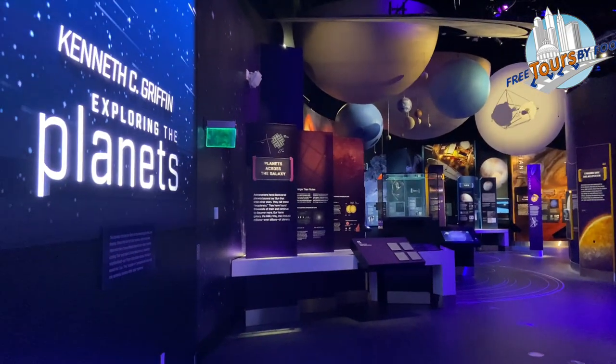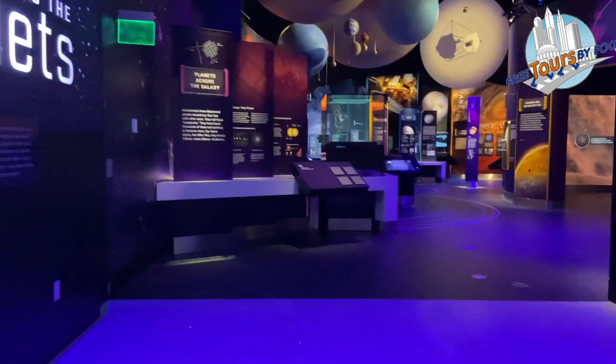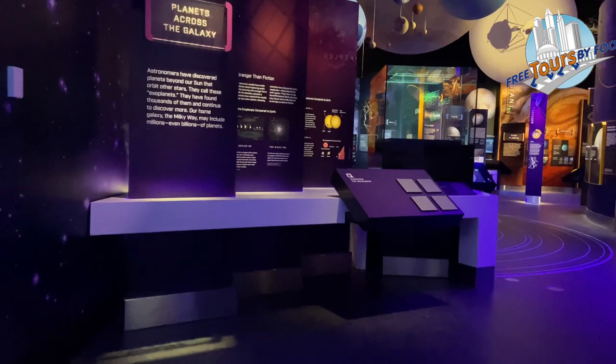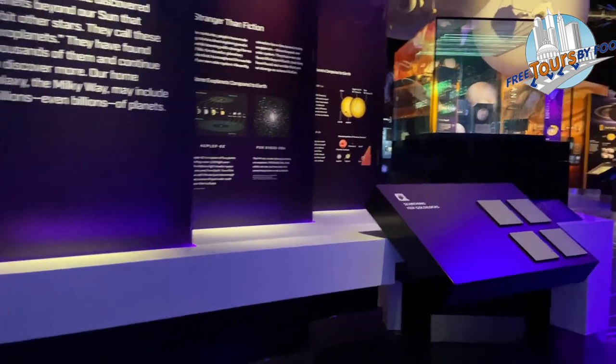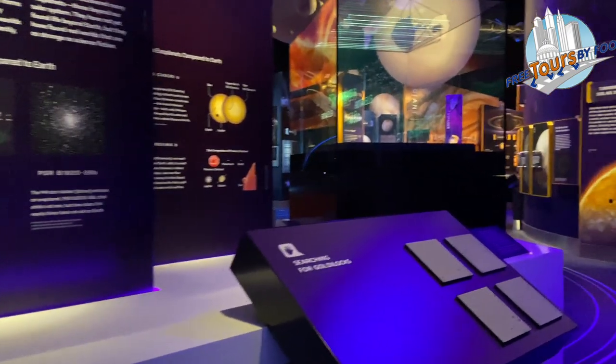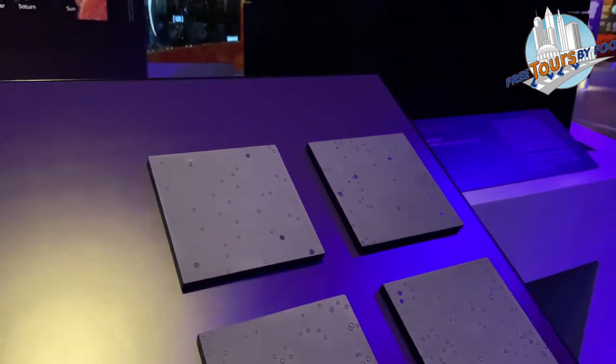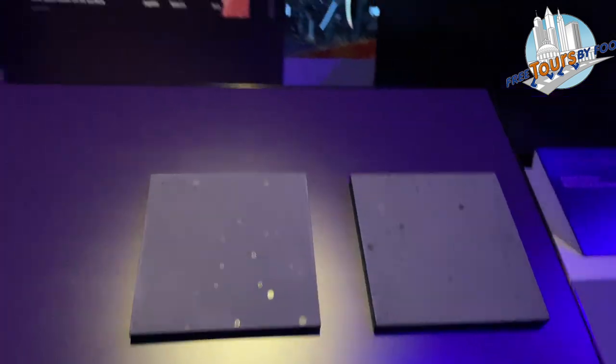The exploring the planets gallery shows us the worlds that circle the sun. There are giant realistic models of the planets, and images that show us the landscape of all of the various worlds in our universe — the giant volcanoes, the geysers, the canyons.